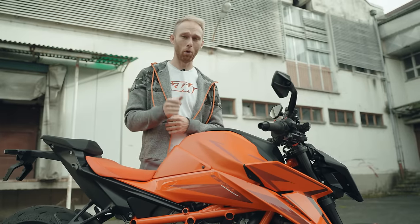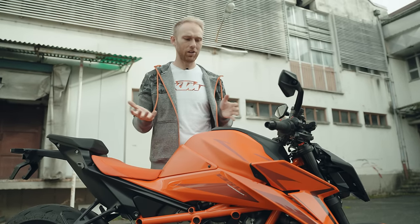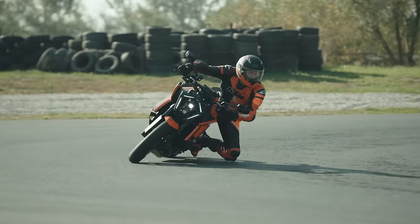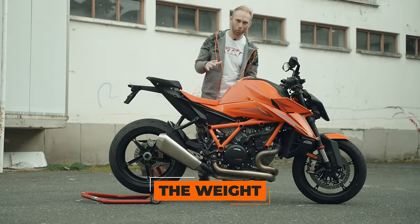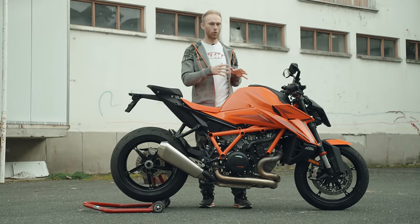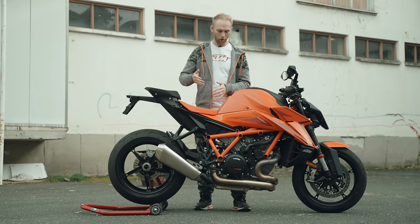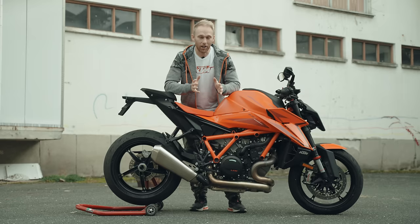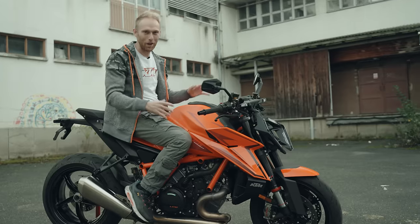For more torsional stiffness on the Super Duke, the engine is part of the frame — in fact three times stiffer than the 2019 version. That helps you enter corners more precisely and gives more stability in the corners themselves. KTM also cut weight by increasing the diameter of the frame tubes while using thinner walls, bringing the bike to 199 kg dry weight and around 212 kg wet.